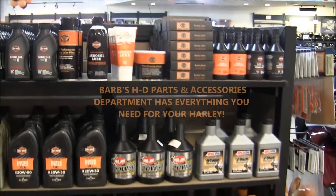Hi, I'm Tom, parts manager for Barb's Harley. And when it's time for you to maintenance your motorcycle, your Harley-Davidson this year, think of Barb's parts department.